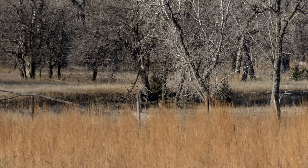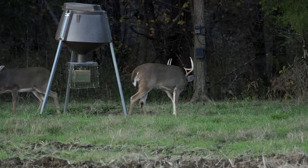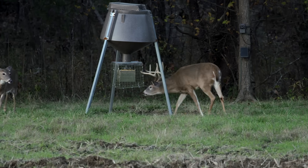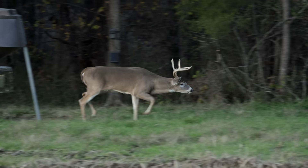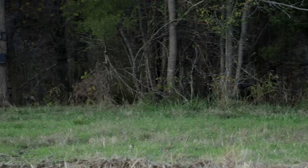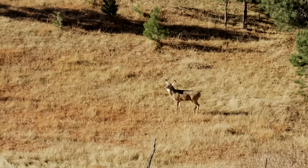Along with their testosterone, the buck's interest in does increases, too. As November and the rut nears, bucks expand their range in search of does to breed. This is the behavior hunters everywhere wait for, as love-struck bucks become more visible during daylight hours, increasing the likelihood of hunter success.